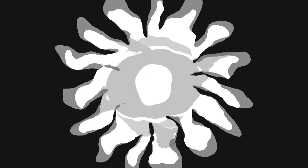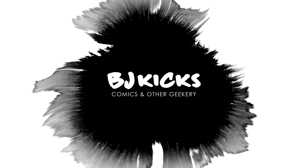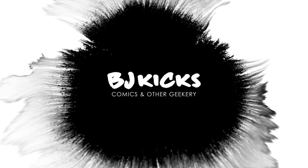I've got a stack of books next to my face, so it must be time for another mail call. What's up, guys? BJ Kicks here. I buy comics, I read them, and I review them, all for your viewing pleasure. So if you're new here, welcome. And if you're not, welcome back.